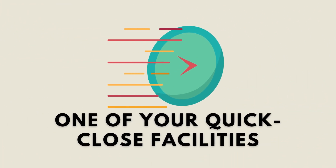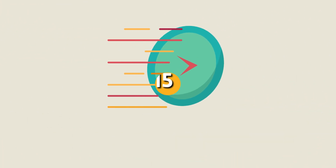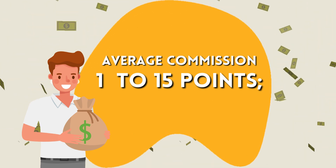Working capital is one of your quick close facilities. The average commission for working capital is one to 15 points.